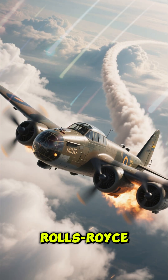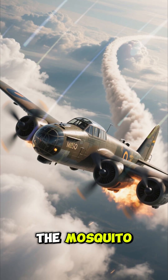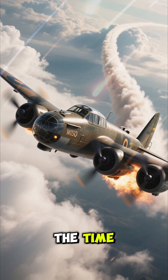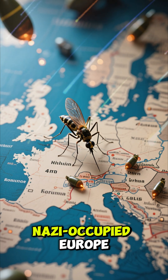Powered by two Rolls-Royce Merlin engines, the Mosquito flew over 400 miles per hour, faster than most German fighters of the time. It carried bombs deep into Nazi-occupied Europe.